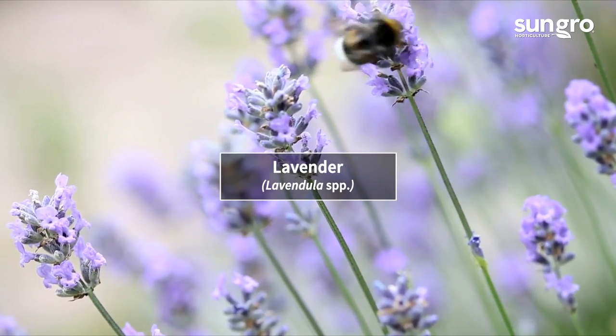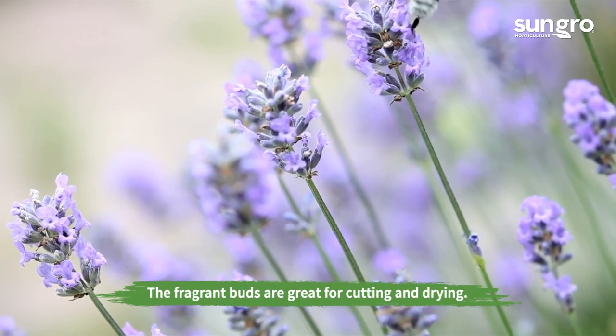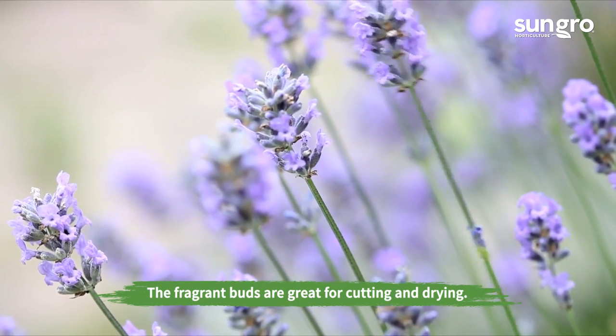Lavender. The smell of lavender can't be beat, and its wands of lavender-blue flowers are irresistible to bees.